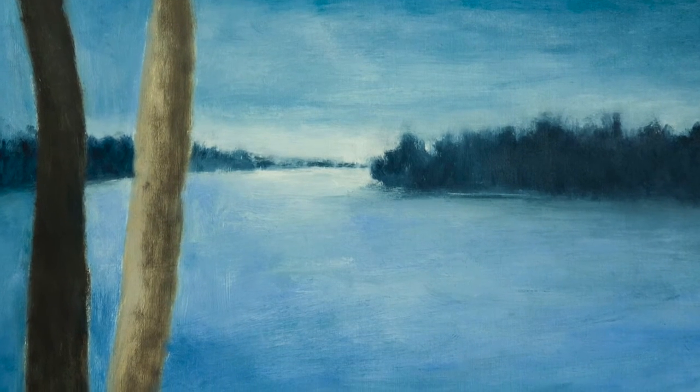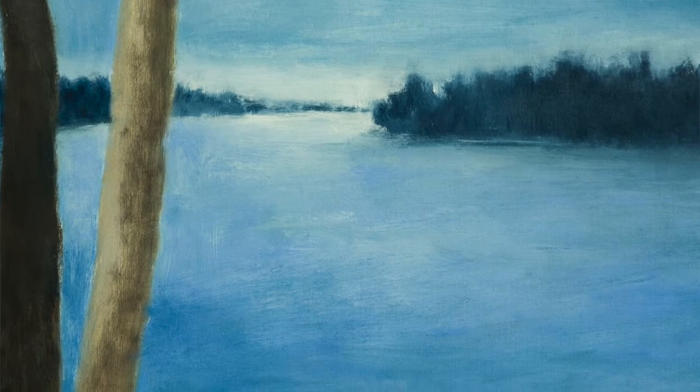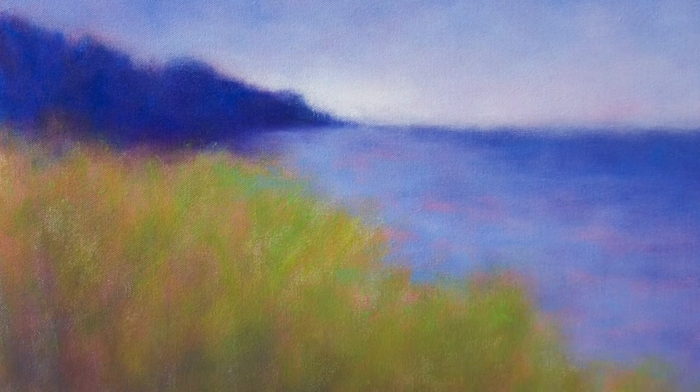As an artist, I want to capture the essence of nature. I create atmospheric landscape paintings that are like memories of places — not necessarily seen, but felt.